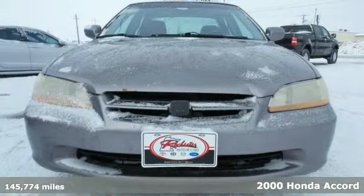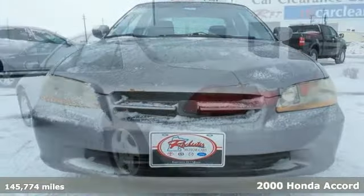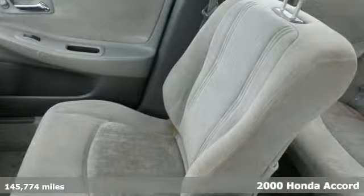Your time is almost up on this charming 2000 Honda Accord EX. This Accord has been gently used and comes with very low miles.